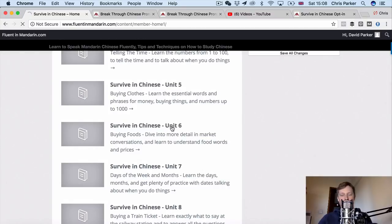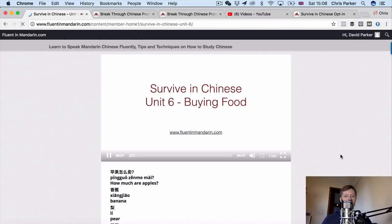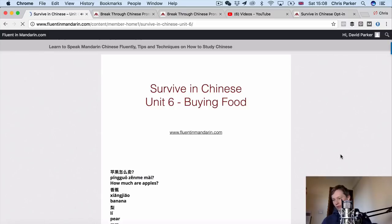So let's have a look at one of the units in more detail now. This is Survive in Chinese, Unit 6. In the last unit we learned one way to ask how much something is — 多少钱? This literally means 'how much money.' 多少钱?